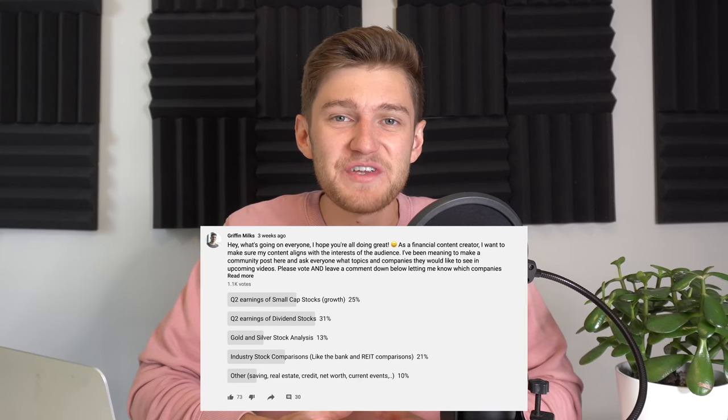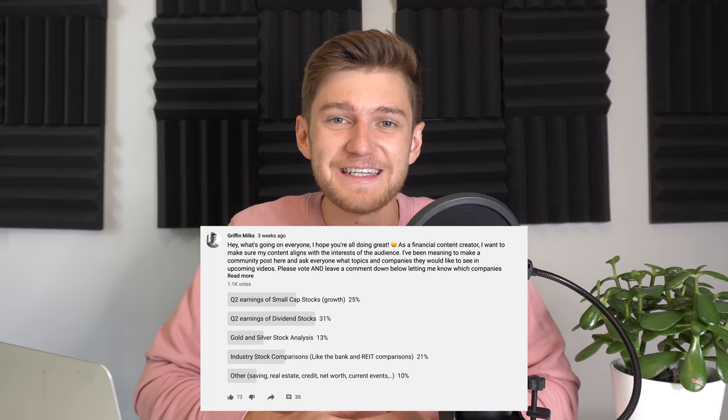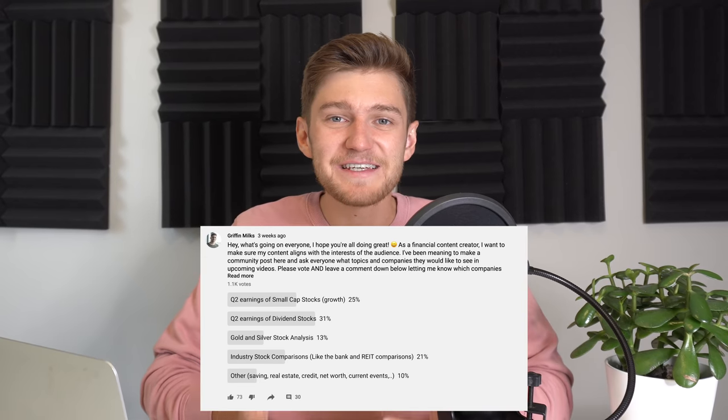Two weeks ago I posted a poll on my community page asking what you all wanted to see as an audience on my channel. This is something I like to do every couple of months to see how the audience's interests have changed and what you want me to focus on. The engagement on that post was absolutely phenomenal at over 1,100 respondents and the general interest mostly revolved around dividend stock analysis as well as the analysis of small cap growth stocks.